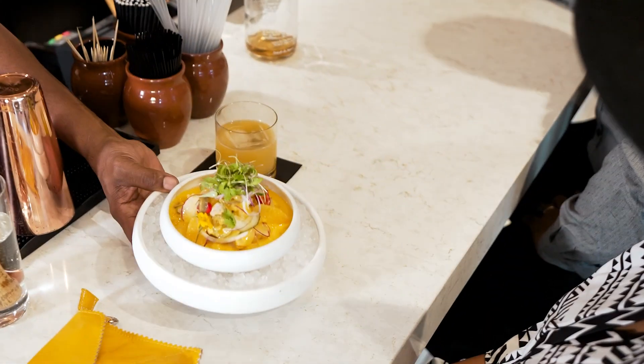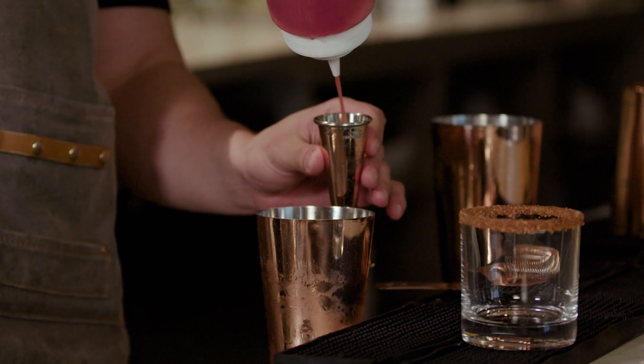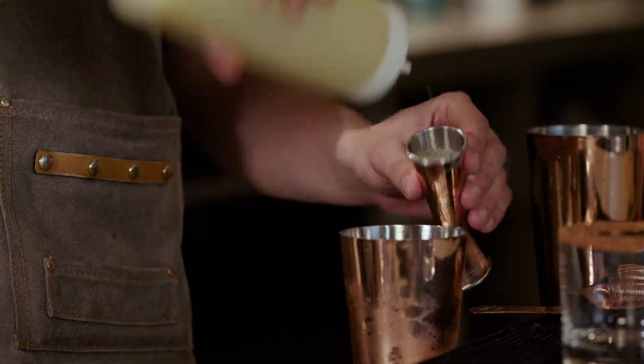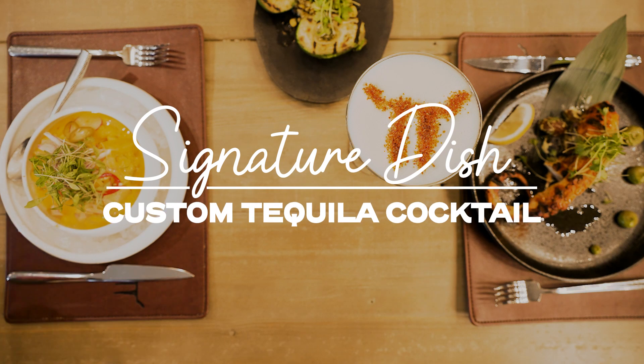People get the misconception that because we have the tequila library it's strictly Mexican. We're more Latin-Asian inspired. It's all about blended flavors and making it work with the unique foods the chef puts out, whether it be a ceviche or an octopus. If you're sitting here, you're sitting here for a reason — we're going to teach you something and we're going to have a great experience overall.